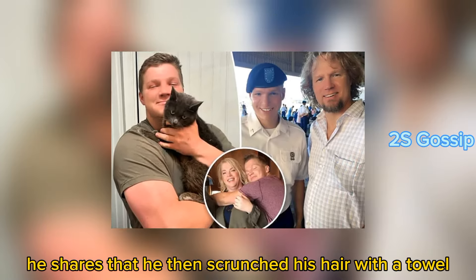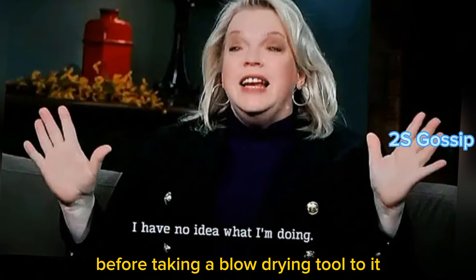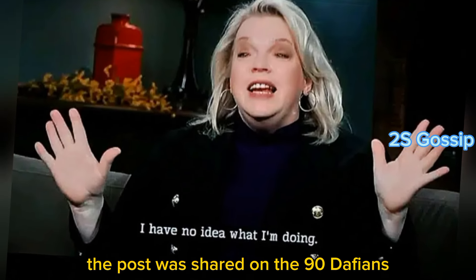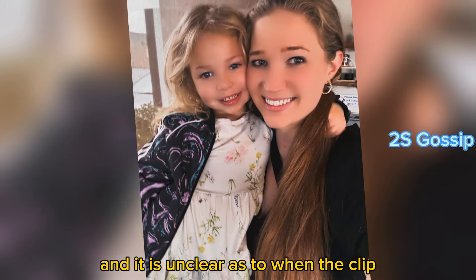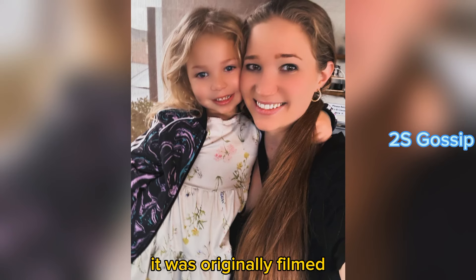He shares that he scrunches his hair with a towel before taking a blow-drying tool to it. The post was shared on the 90 Day Fiance Addicts Instagram profile, and it is unclear as to when the clip was originally filmed.